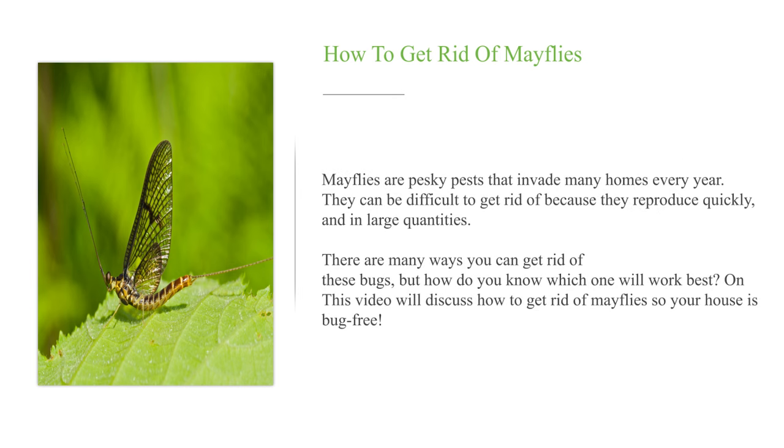Mayflies are pesky pests that invade many homes every year. They can be difficult to get rid of because they reproduce quickly and in large quantities. There are many ways you can get rid of these bugs, but how do you know which one will work best? In this video, we will discuss how to get rid of mayflies so your house is bug-free.